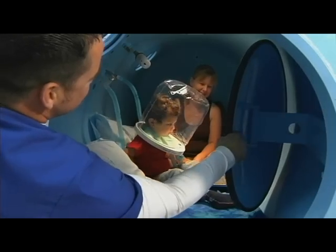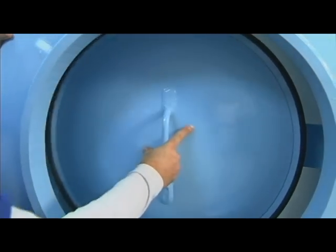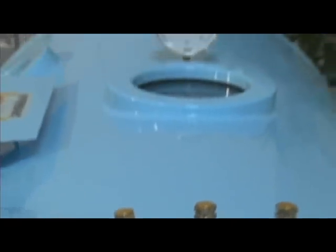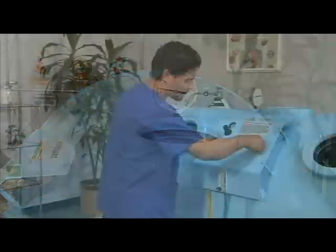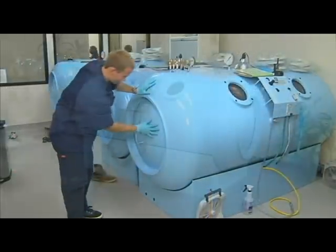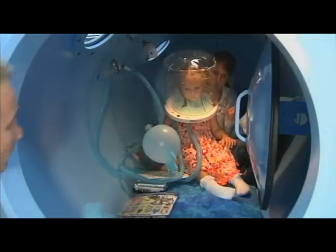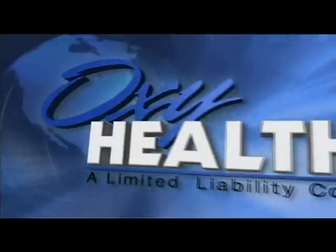The 40S 420 is engineered and built to provide decades of trouble-free service. It offers a simple, safe, and durable design, which provides higher pressure levels than portable chambers. Whether used in a small private practice or a large clinic setting, the 40S 420 maintains the OxyHealth tradition of providing affordable hyperbaric chambers, which significantly benefit both the patient and the physician. OxyHealth — bringing hyperbarics to you.